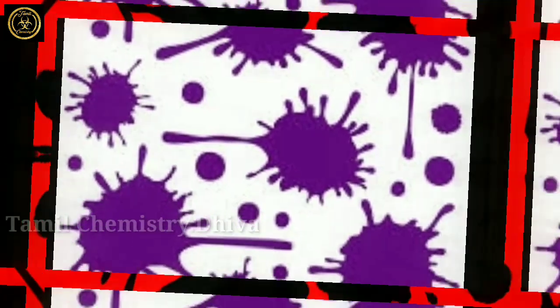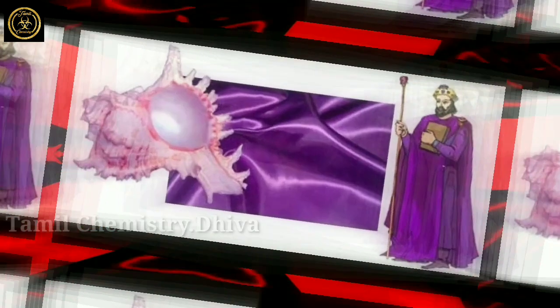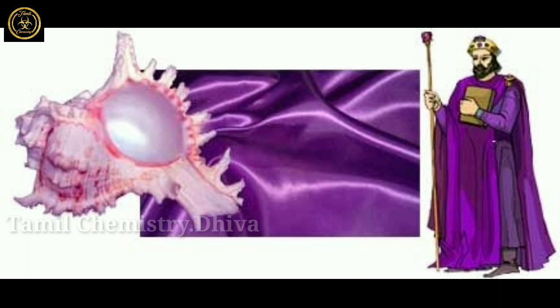If you look at the same color, the purple color is in the purple color. That's why I told you this is a good idea.